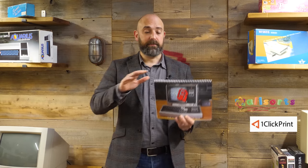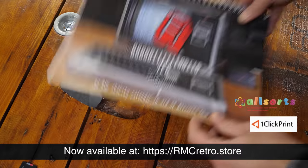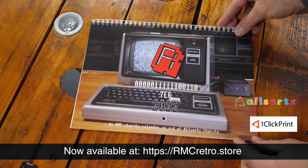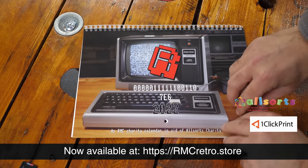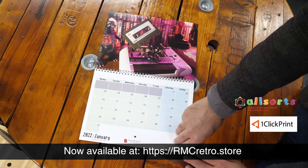Hello Cave Dwellers, before we start today's episode, the RMC 2022 Charity Calendar is now available. 100% of profits from this go to the charity Allsorts, a local charity through the cave, who help families who have children with additional needs.